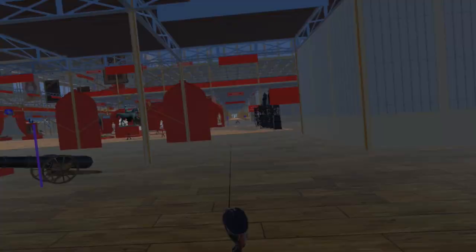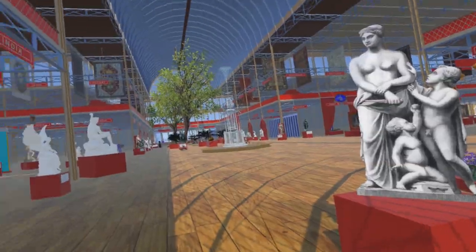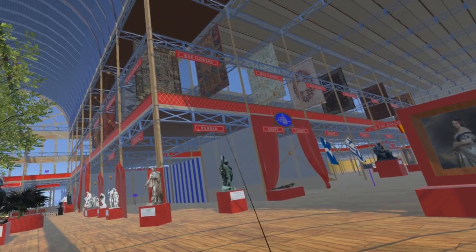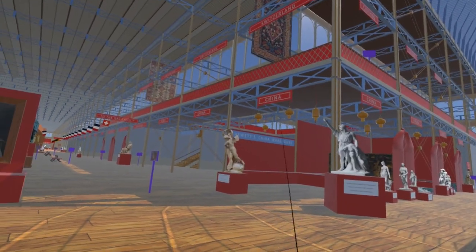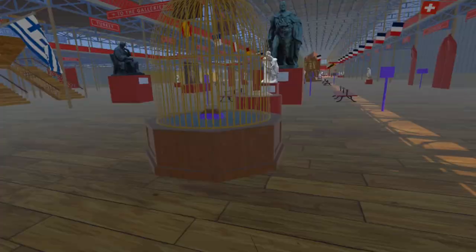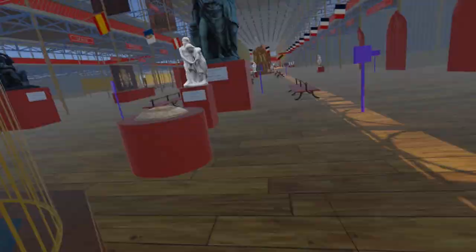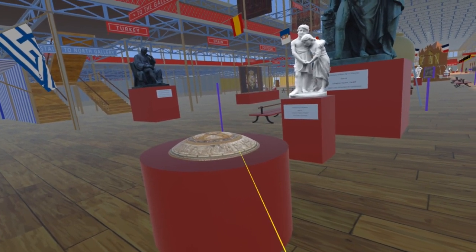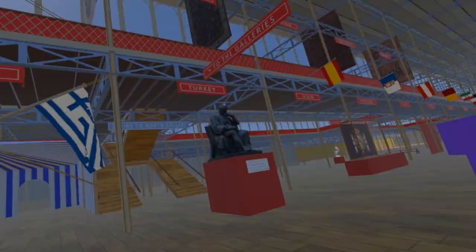The entire west side of the transept is devoted to India, and the theme of the Orient continues on the east side: the northeast was allocated to Persia and the Ottoman Empire, the southeast to China and Tunis. Moving east, we come to the Koh-i-Noor Diamond, displayed in a large birdcage-style enclosure, and behind it the shield presented as a christening gift by the King of Prussia to Queen Victoria and Prince Albert's first son, Albert Edward, Prince of Wales.